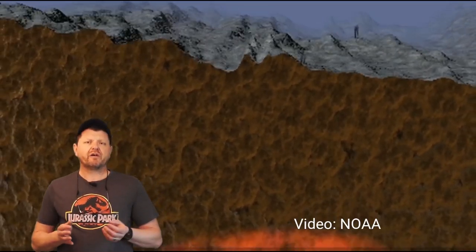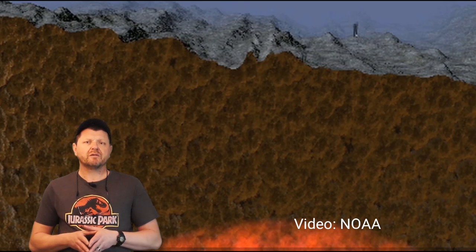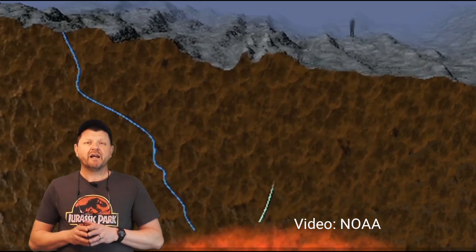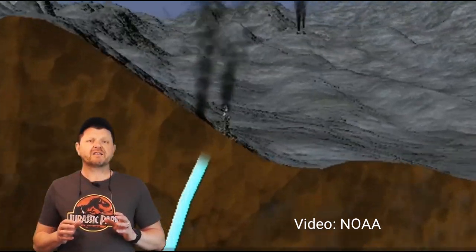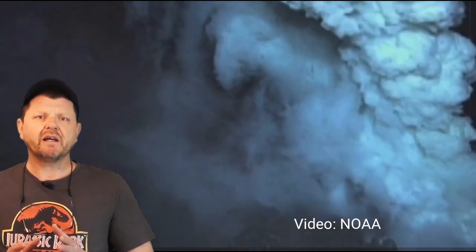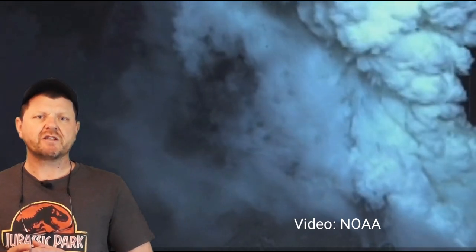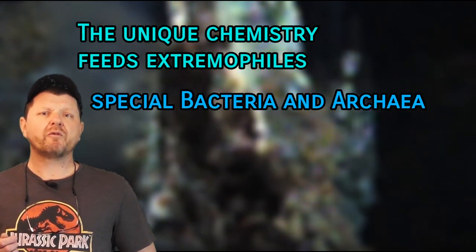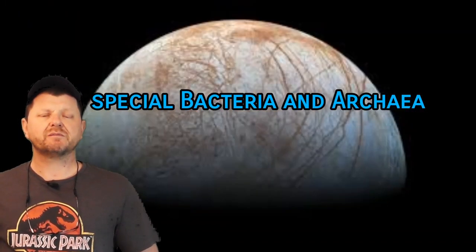On Europa, as on Earth, these vents can be created by seawater which seeps into fissures in the outer crust and becomes superheated. At extreme heats and pressures, seawater reacts with surrounding rock and the chemically enriched brew is the result, issuing from these openings. The heat and chemicals in this water can provide the raw materials and energy for all manner of organisms.